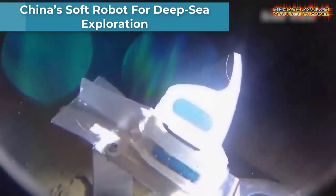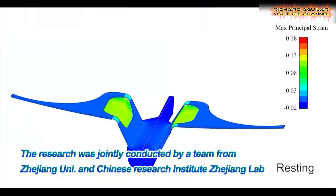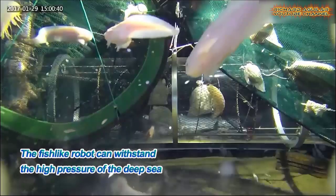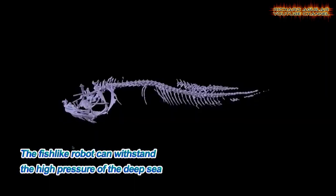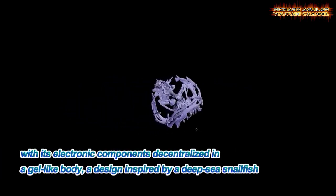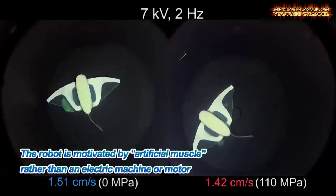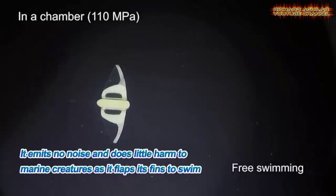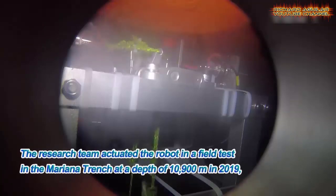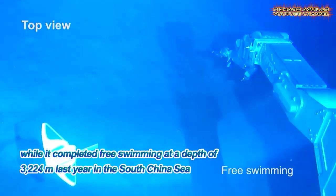A bionic robot developed by Chinese scientists recently reached a depth of 10,900 meters in the Mariana Trench, the world's deepest point in the Western Pacific Ocean. The design mimics deep-sea snailfish, whose bones are finely distributed in a gel-like body to resist high pressure in the deep sea. Researchers from Zhejiang University in Hangzhou use polymer to create a soft artificial muscle for the robot.